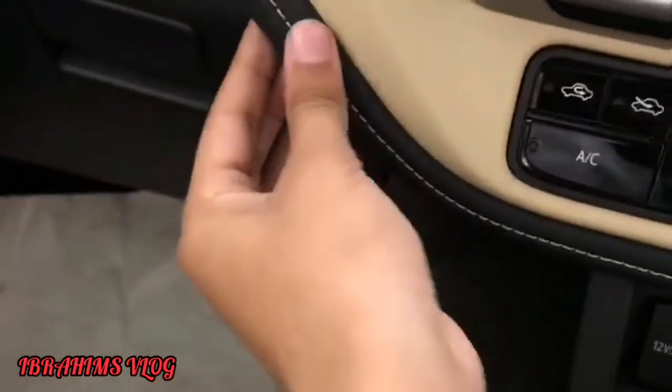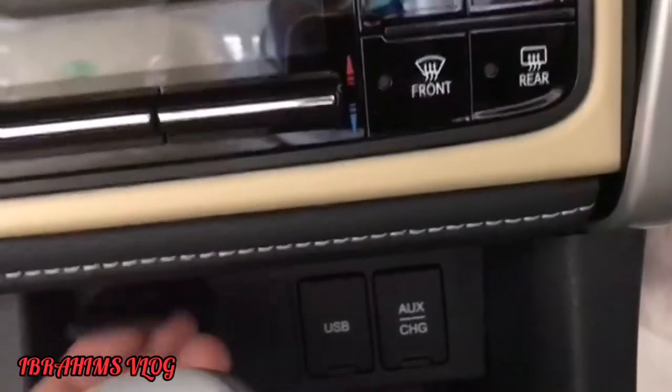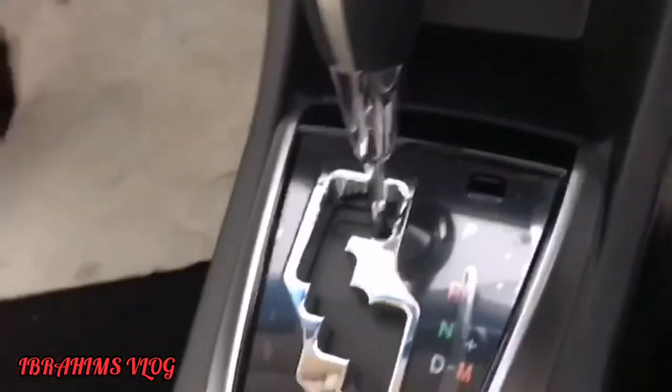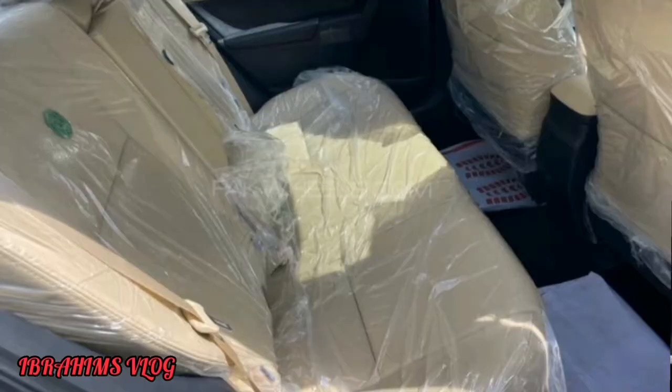Here we have an immobilizer. And this is plastic but this one as you can see is leather, and then here we have an armrest. 12 volt charger, USB, AUX. Cryptonic gear — I think it's 7 feet. 2 cup holders.